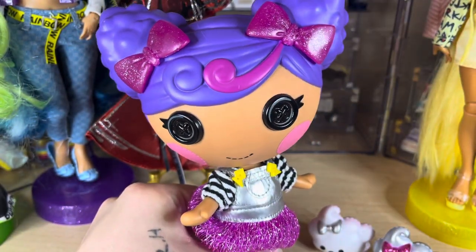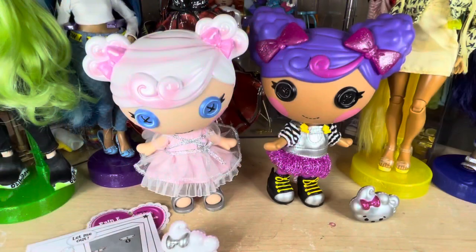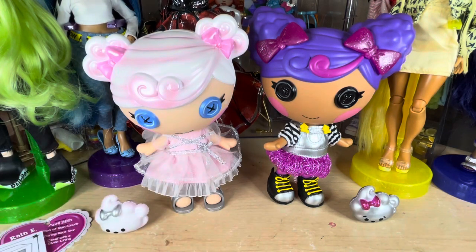That about wraps it up for her. I'm gonna grab her opposite so we can see them together. Here is Breezy Sky and Rainy Sky together — they look super cute together. What a lovely set. I think eventually I'll get their big sisters, but I haven't even seen Breezy Sky's sister. Cloudy Sky — I've not seen Cloudy Sky anywhere.